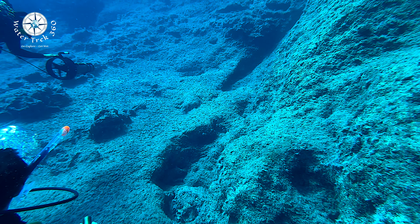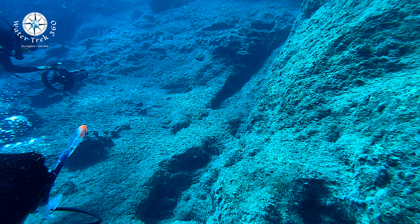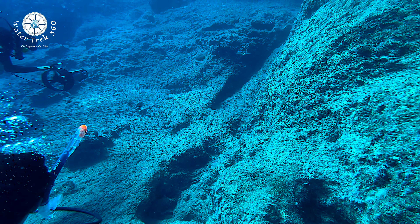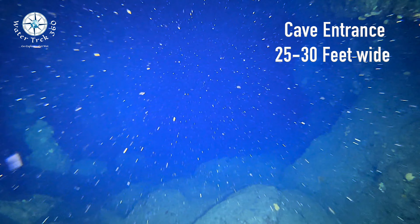After a 25-minute ride we moored in a little cove on the eastern tip of Cape Drapano. We headed around the horn to the cave entrance at a depth of about 30 feet.